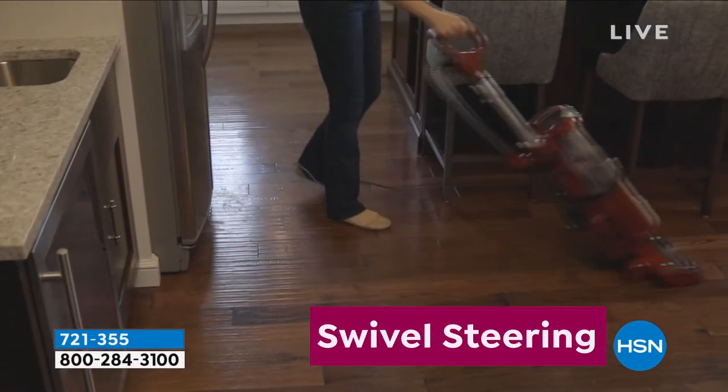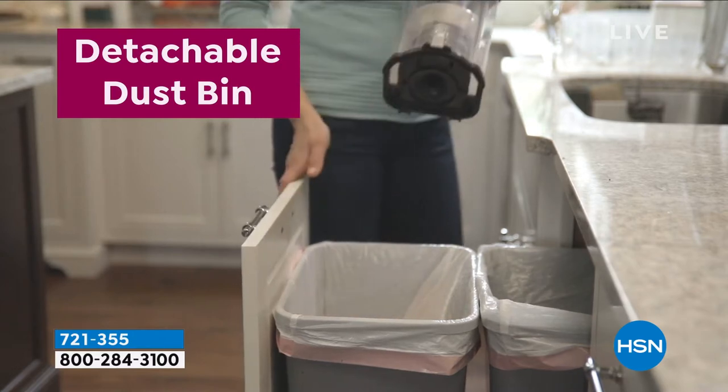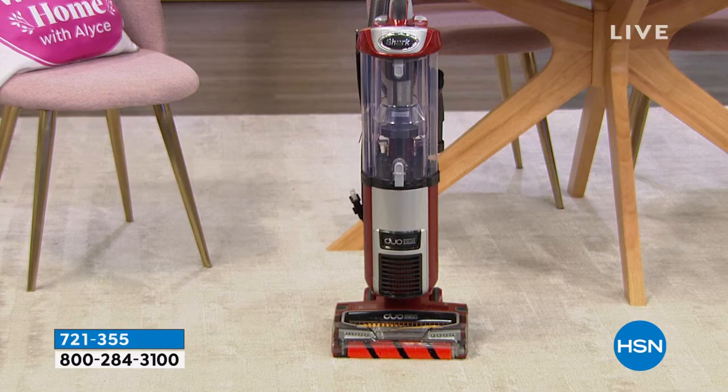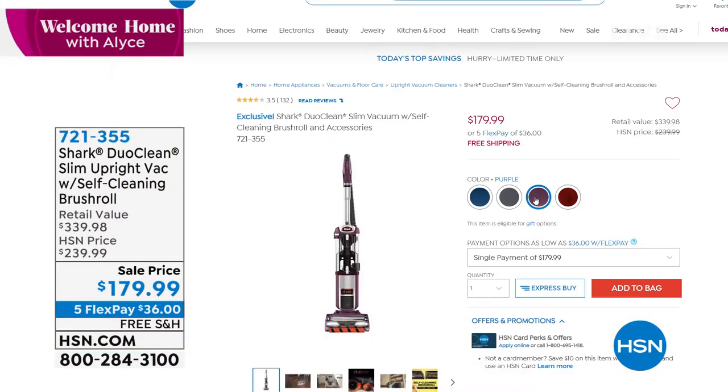That's coming up in a few minutes. We do have some fun colors. The color that is going to sell out — I believe it's called burgundy, it's red — is the most limited. We have purple, final 500. We have red. We have gray. Blue is already sold out. So we will get to that in a few minutes.